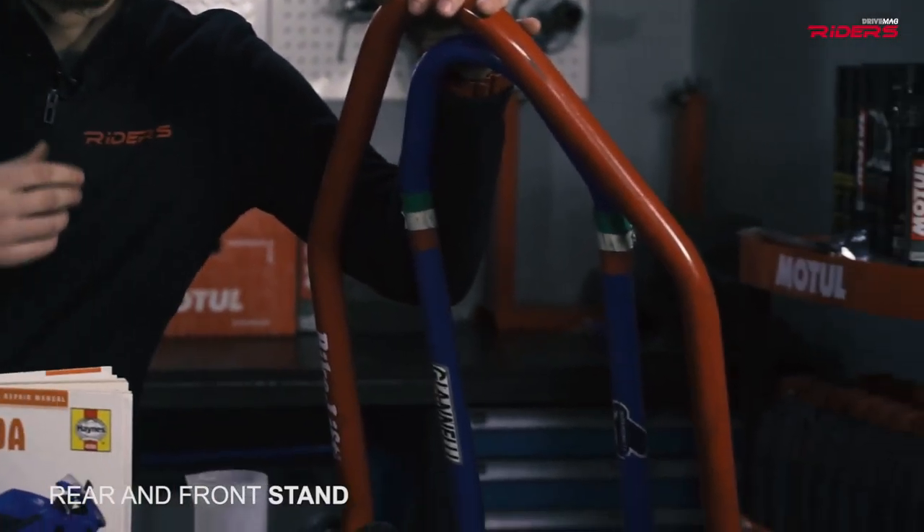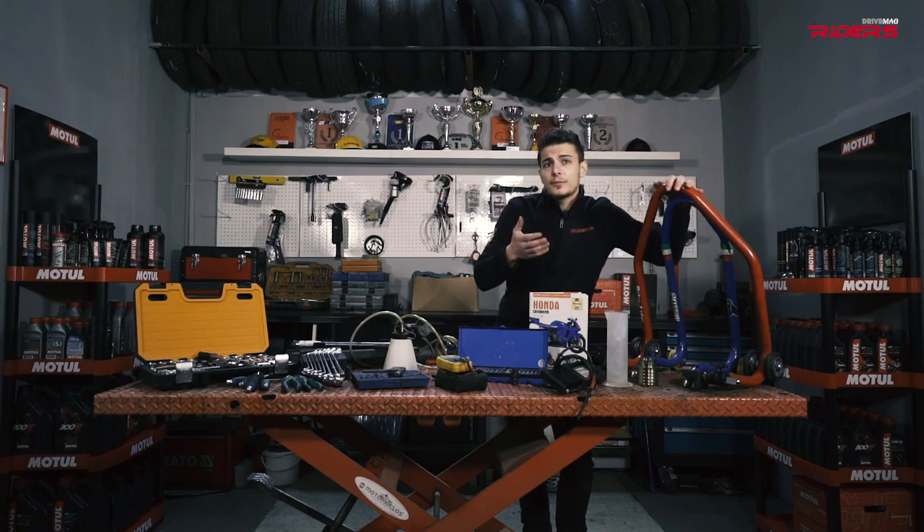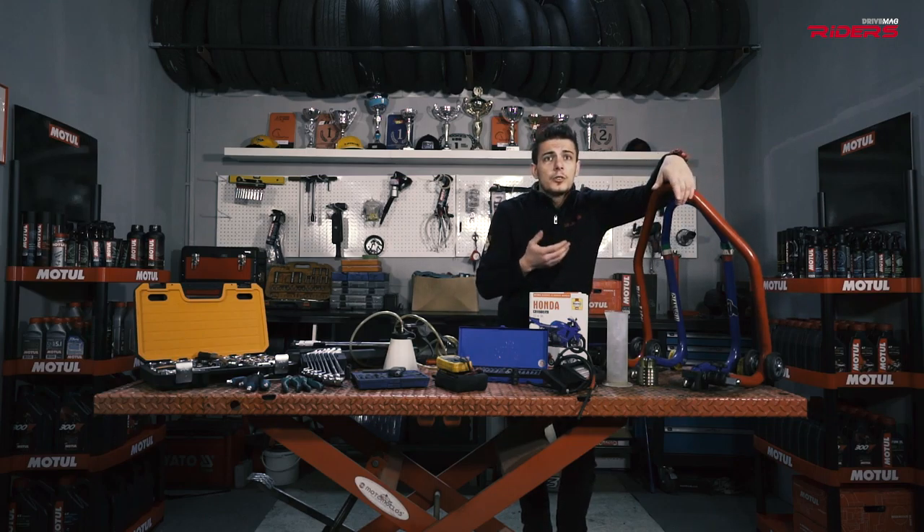The garage lifesaver is the rear stand. It's not heavy, it's cheap and it helps a lot. You can perform a lot of operations while your motorcycle sits on it. If you get your hands on the front one, you will be saved.